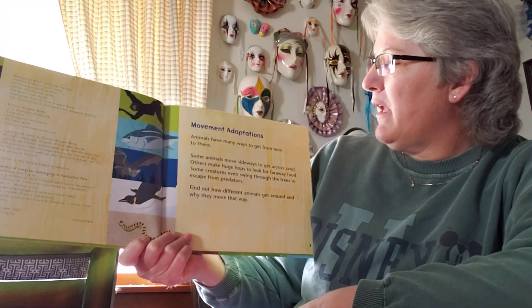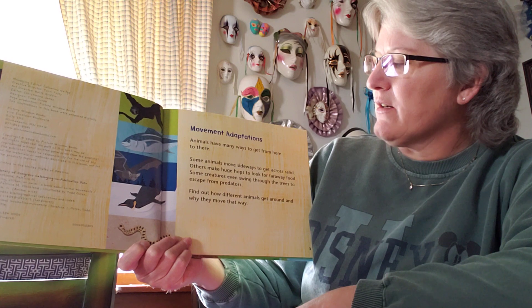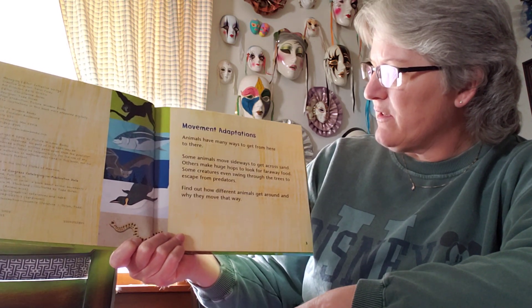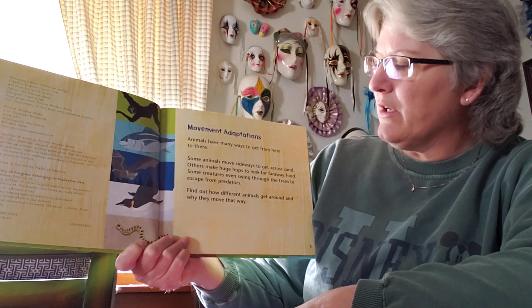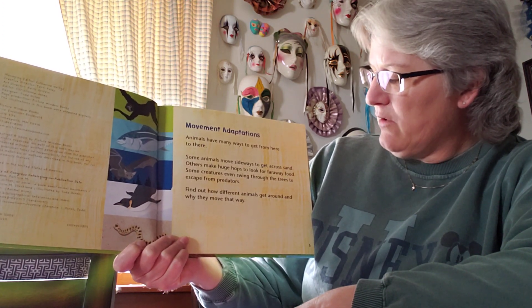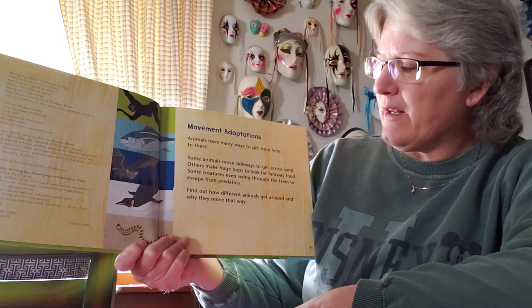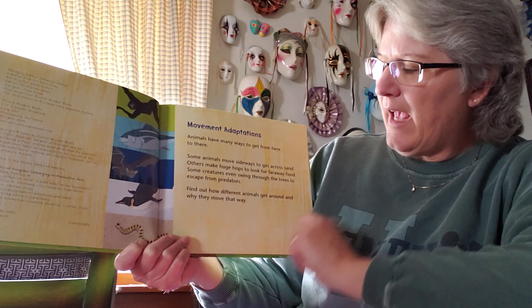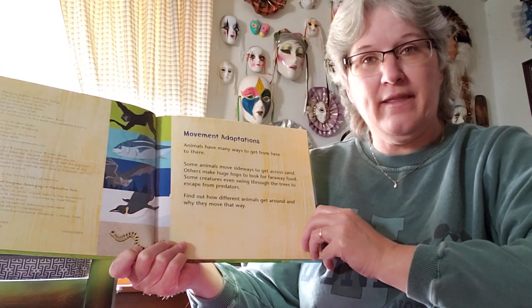Animals have many ways to get from here to there. Some animals move sideways to get across sand. Others make huge hops to look for faraway food. Some creatures even swing through the trees to escape from predators. Find out how many different animals get around and why they move the way they do.